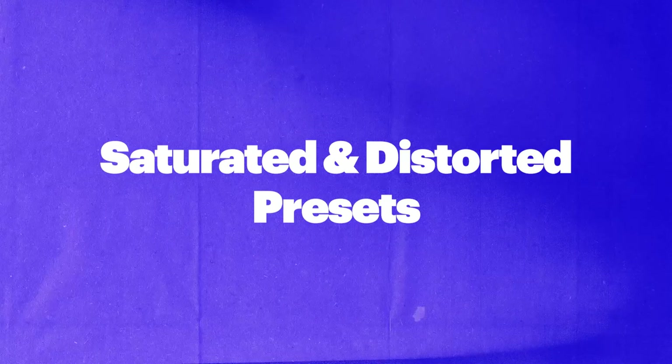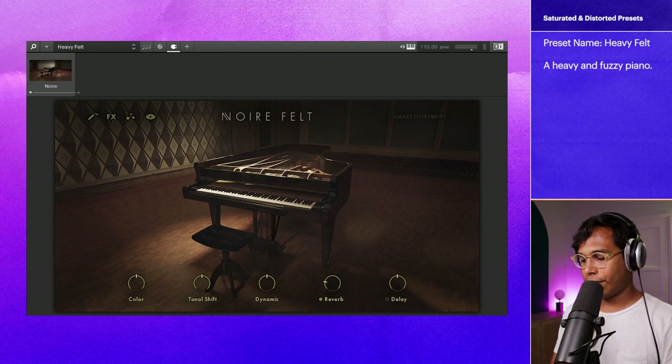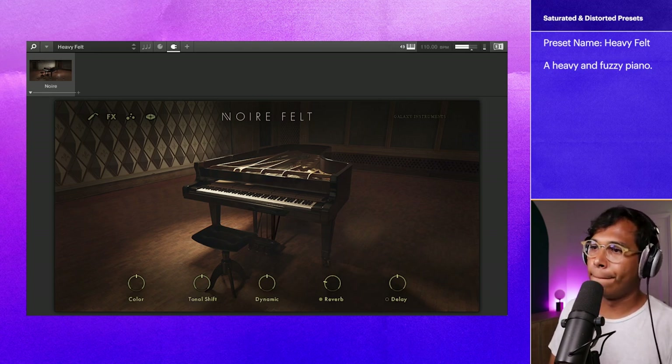On to the Saturated and Distorted category. I was pleasantly surprised with what I found here. You wouldn't think you would find cool distorted presets in this beautifully soft piano, but there's some cool stuff. The first one is called Heavy Felt. Yeah, that one's really cool.